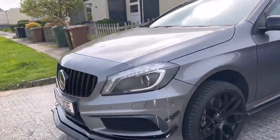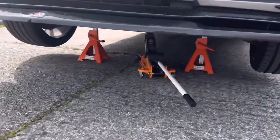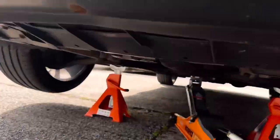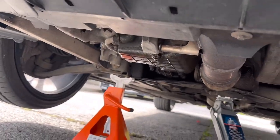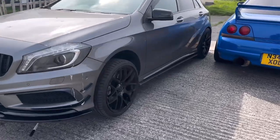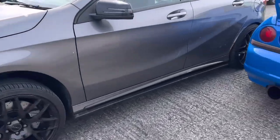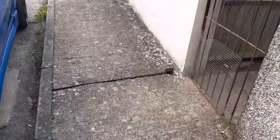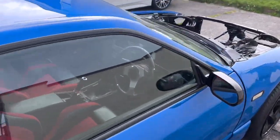First things first — jack it up. A bit of safety: two axle stands and the jack in the middle. All we need to do is get to that sump plug bolt, which is leaking, so we've got a new crush washer. Let's get the oil and the bucket ready to drop it into. Oh, look at this poor guy.